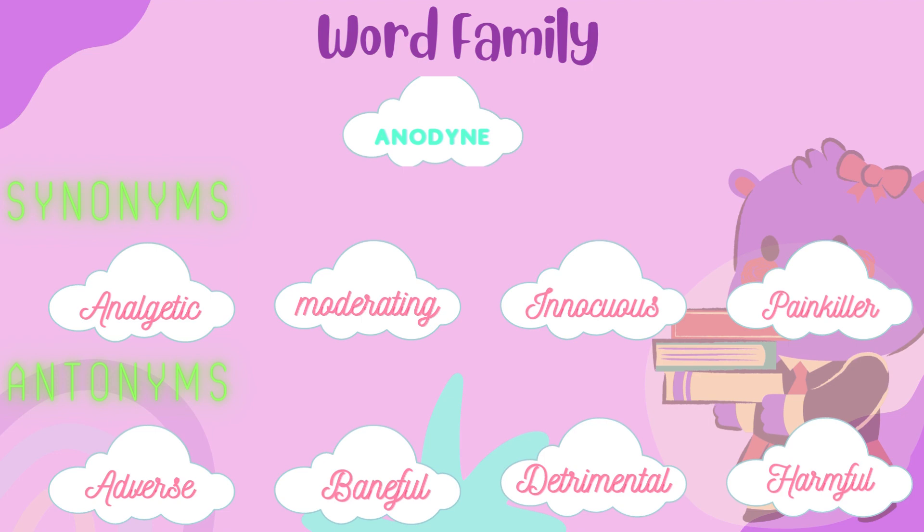Antonyms: Adverse. Baneful. Detrimental. Harmful.